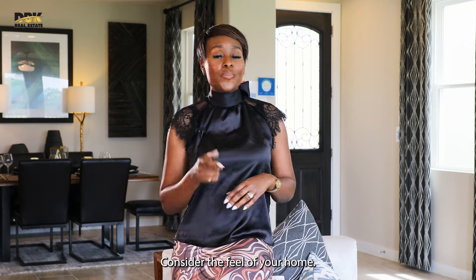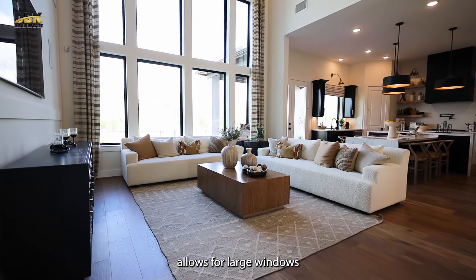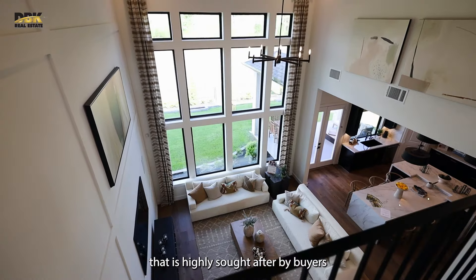Consider the feel of your home. A nine-foot ceiling as opposed to an eight-foot allows for larger windows and more natural light, creating a spacious vibe that is highly sought after by buyers.